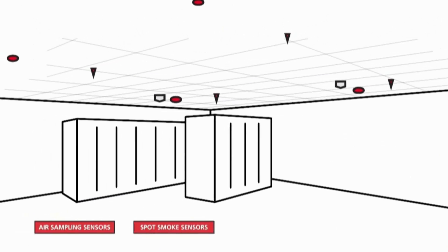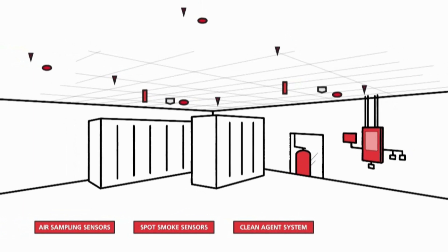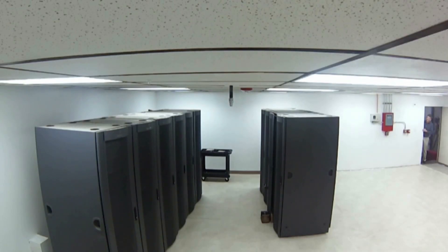The room is equipped with KIDA air sampling and spot smoke sensors, plus the clean agent fire suppression system and nine water sprinklers. When everything is ready, the clean agent test is run first.